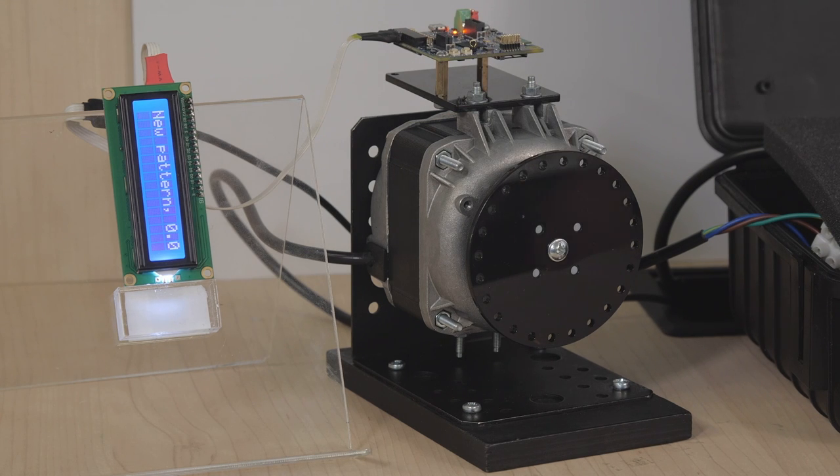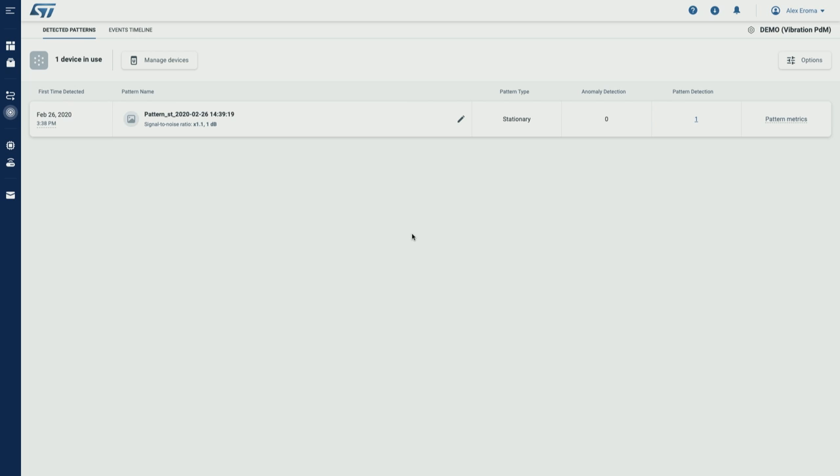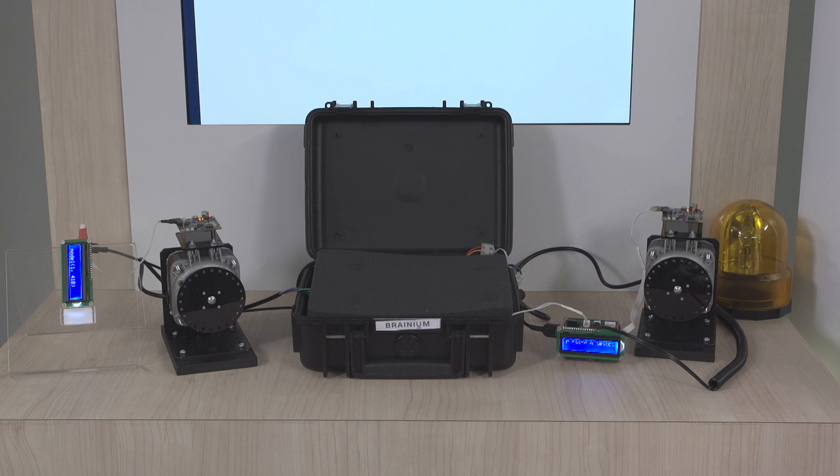Some model parameters, like amount of patterns and model size, are also shown on the display. Now let's switch the internet connection back on to allow the device to distribute the newly learned pattern to the cloud. Once the device gets connected, the information about its patterns becomes available in the portal. Let's label this pattern as 'motor off.' To demonstrate federated learning principles, let's add the second device into the same workspace in the portal. As soon as the second device is added, the already learned model is automatically distributed to it over the air.